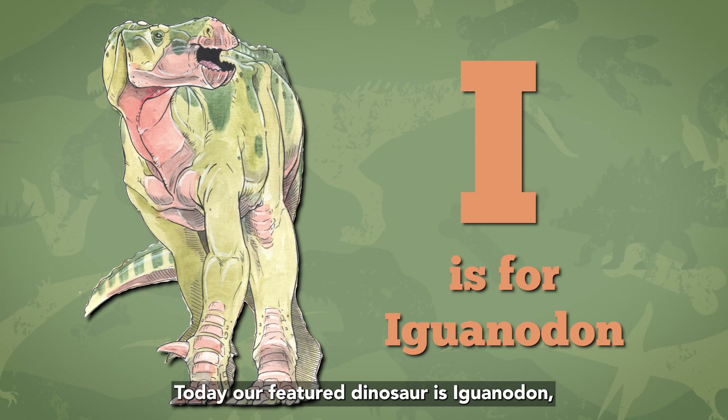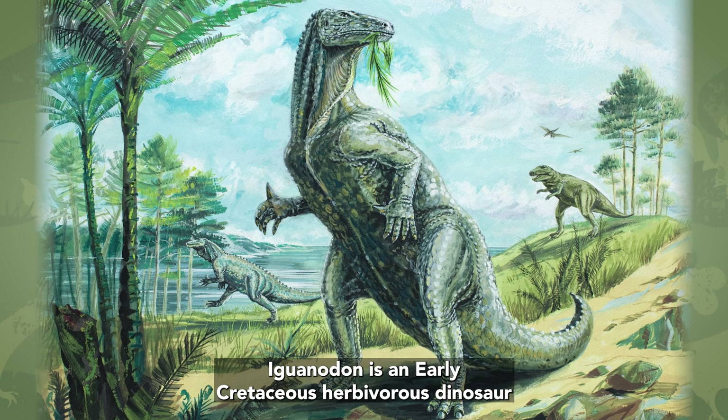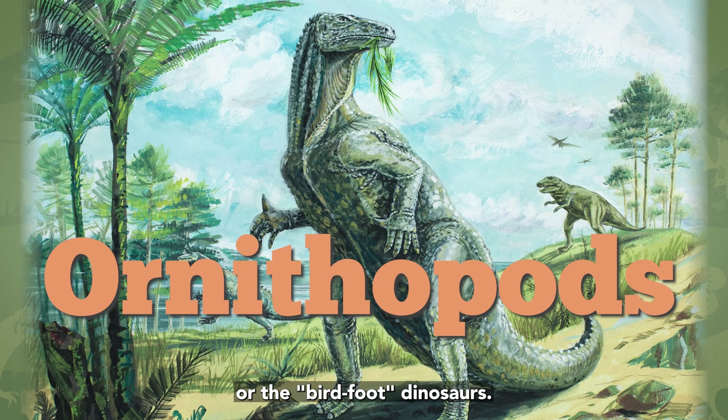Today, our featured dinosaur is Iguanodon, for the letter I. Iguanodon is an early Cretaceous herbivorous dinosaur that belongs to a group of dinosaurs called the ornithopods, or the birdfoot dinosaurs.